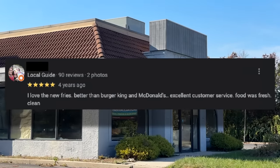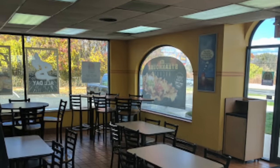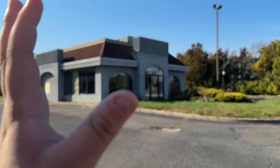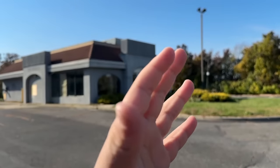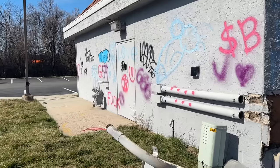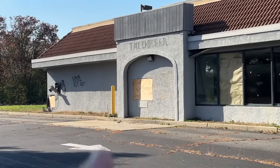This Taco Bell location, when it was open, had fairly decent reviews considering it's a fast food place, and overall it looked pretty good on the inside from pictures I've seen online. Most people seem to like this Taco Bell location. Judging from Google Maps, this closed around 2020, so it's been about three years now. You got the building right there, and then in the front you have the sign — at least what used to be the sign. On the back of the building there's a bunch of spray paint, and you can see a bunch of stuff just falling apart.